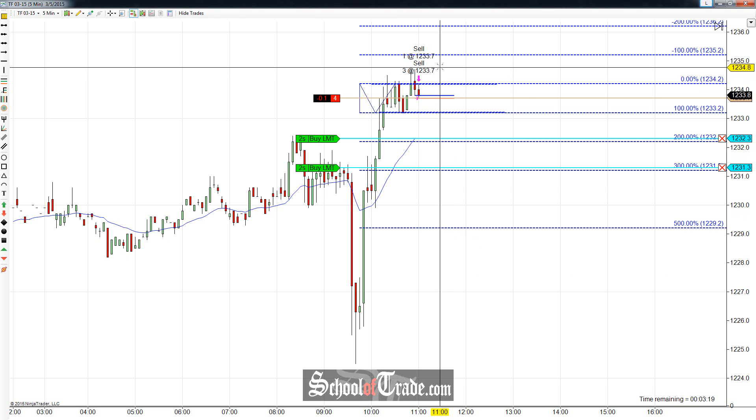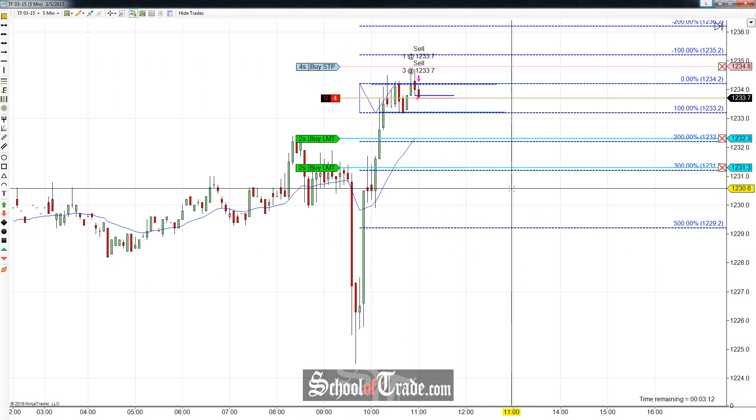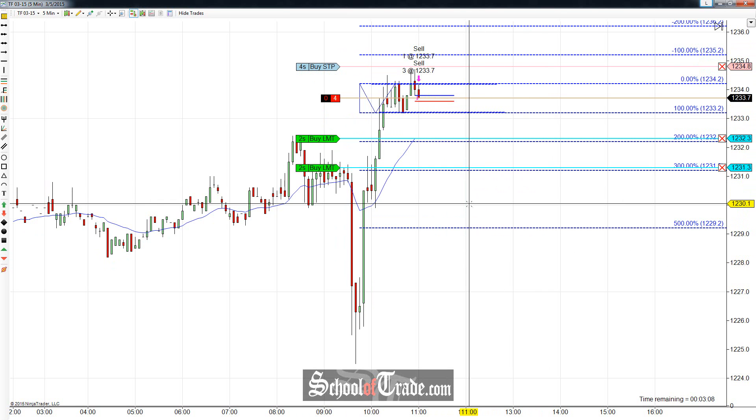Essentially just a spike and ledge pattern that we're looking at right now. Let me get my stop in place up here. Four contracts, so we're short four contracts at 1233.7. Stop is at 34.8 — a nice little small stop there.